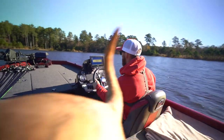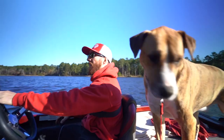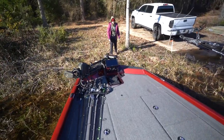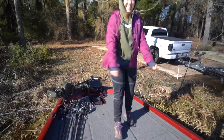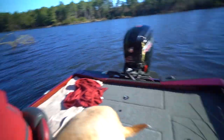Eight feet — looking good. We got some footage back here. We're out here at Hudson Lake, baby — let's get it!